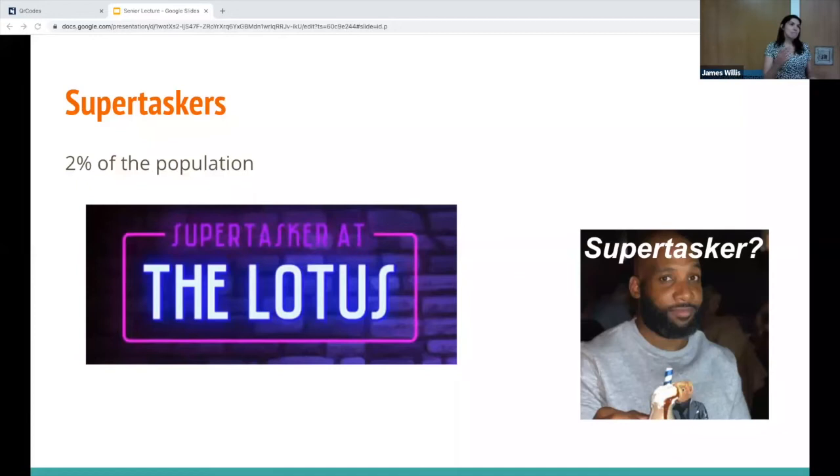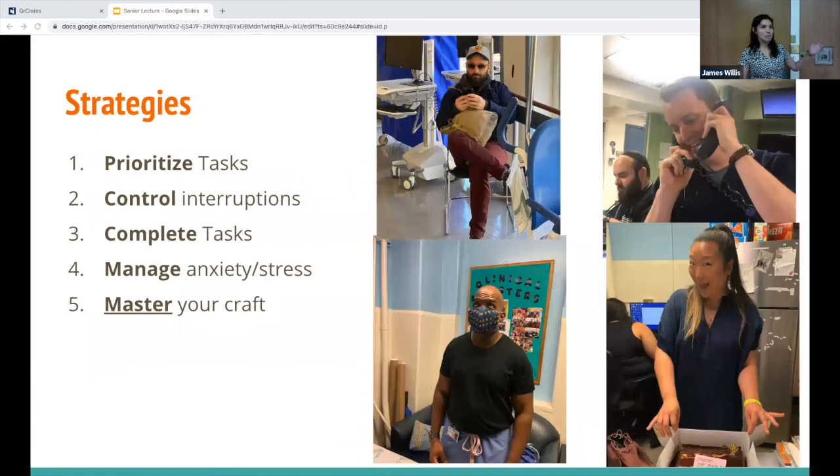Many times throughout residency I looked up at seniors and attendings and it seemed superhuman how they juggled all those tasks. There is a concept that psychologist David Strayer coined as 'super-tasker' — research found that for 2% of the population, performance actually improves with multitasking rather than getting worse. You can test your multitasking ability on his website, supertasker.org. But regardless of whether our attendings are natural super-taskers, everyone has become an effective task switcher, and we all will be too.